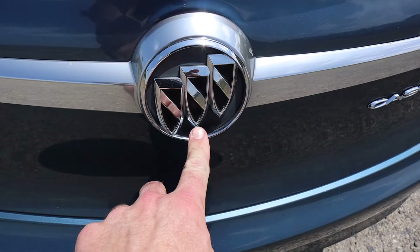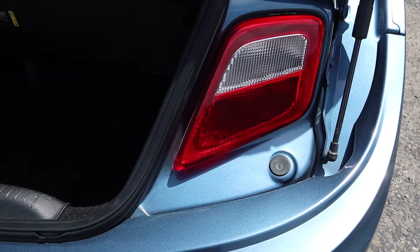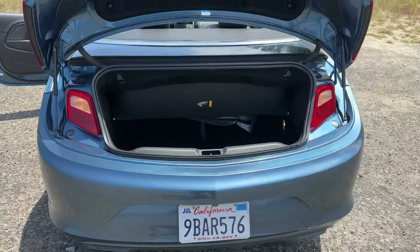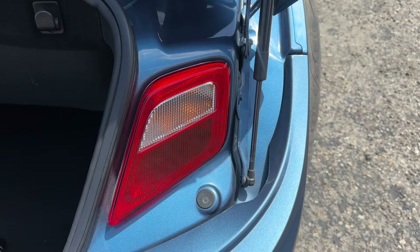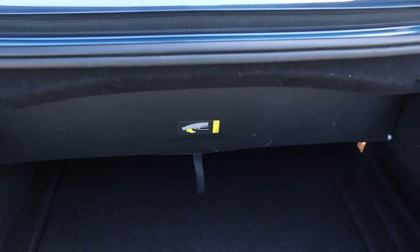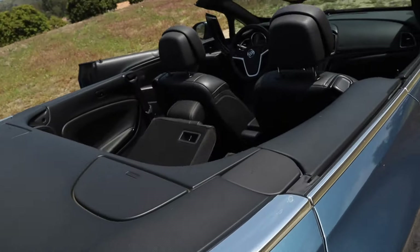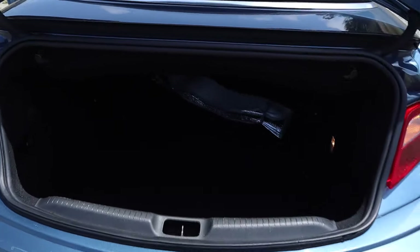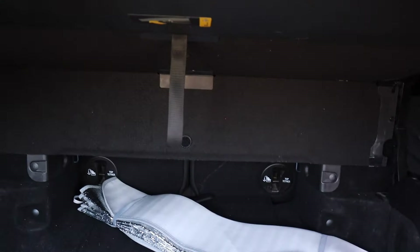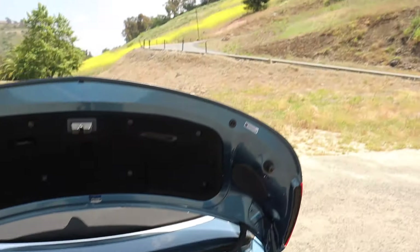Now we're going to have a look at the trunk. To open it from the rear, we just push down on the bottom of the Buick Shield. There's an interesting touch here — an additional set of taillights inside the vehicle, so that if the trunk is up and out of the way, you would still be able to see the emergency flashers. The trunk space is very small right now with the top down. If the top were up, we could move that partition out of the way and have a bit more trunk, and I can also fold down the back seats for a little more access.